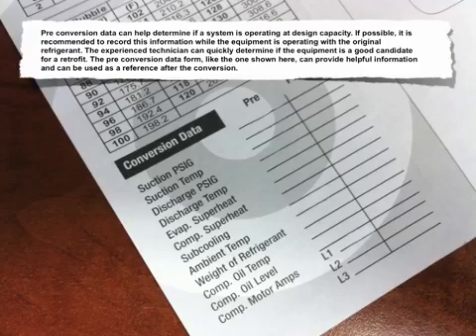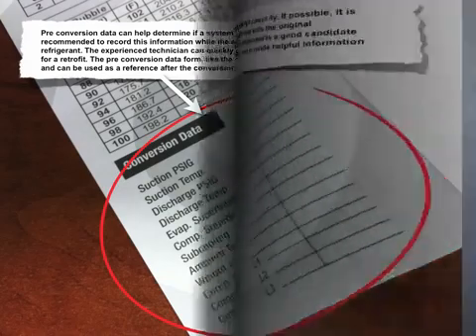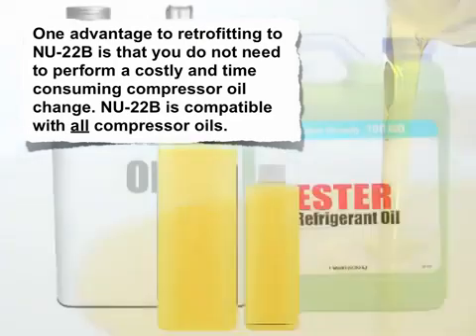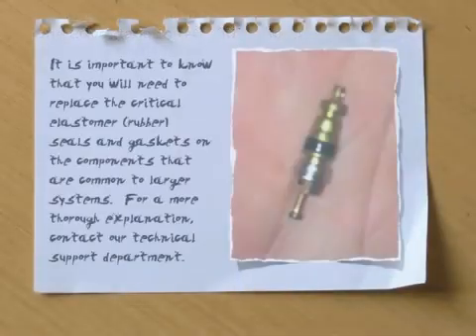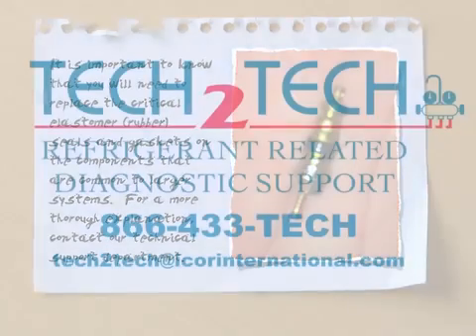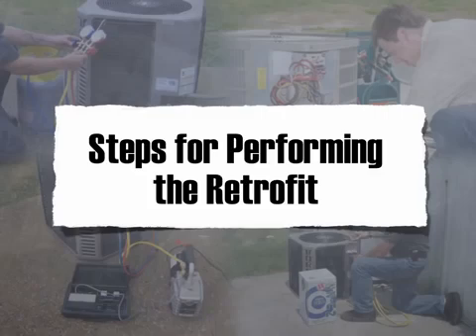The preconversion data form, like the one shown here, can provide helpful information and can be used as a reference after the conversion. One advantage to retrofitting to New 22B is that you don't need to perform a costly and time-consuming compressor oil change. New 22B is compatible with all compressor oils. It's important to know that you'll need to replace the critical elastomer rubber seals and gaskets on the components that are common to larger systems. For a more thorough explanation, contact our technical support department.